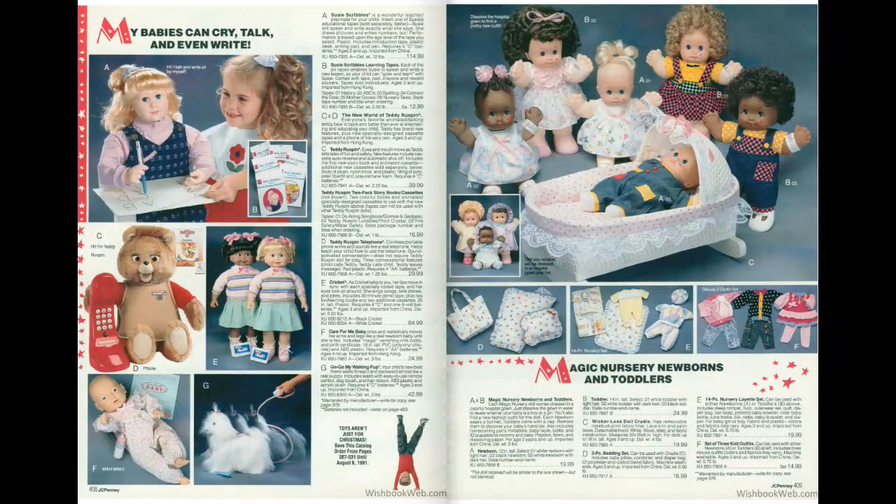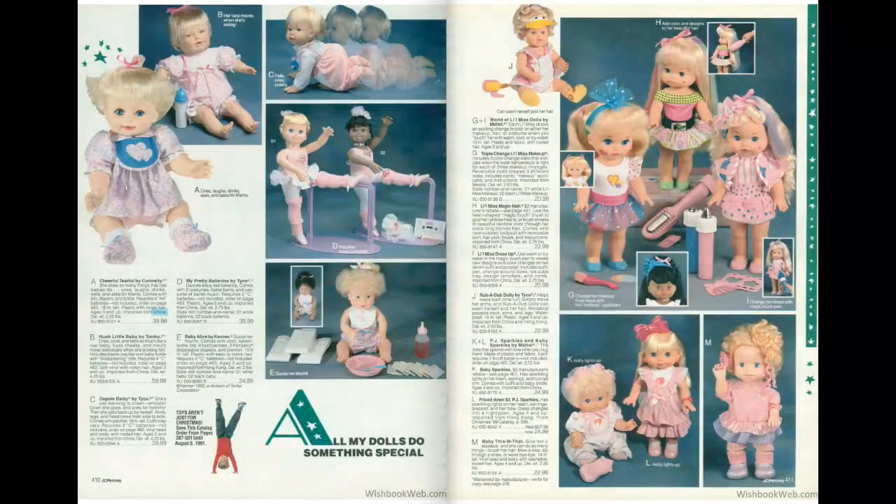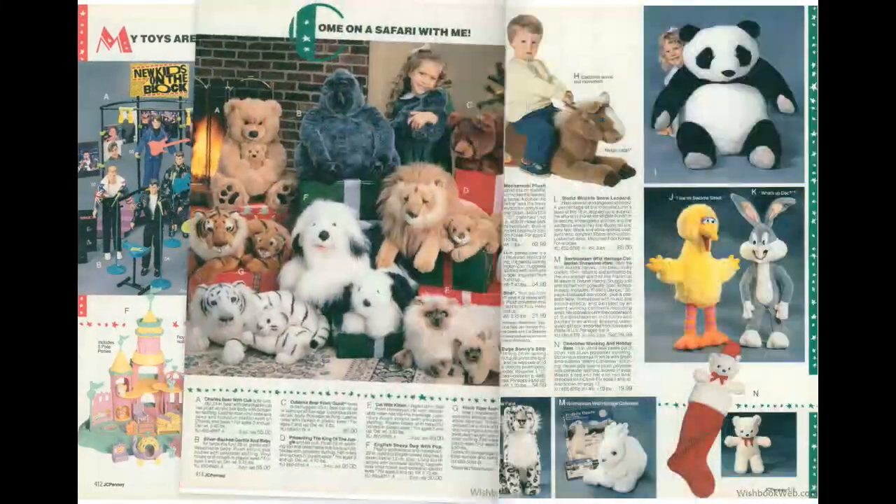We've got New Kids on the Block — they were a boy pop group popular around this time. Got a Garfield and a Bart Simpson doll. This was when the Simpsons were really becoming a popular thing. We'll page over to 416.